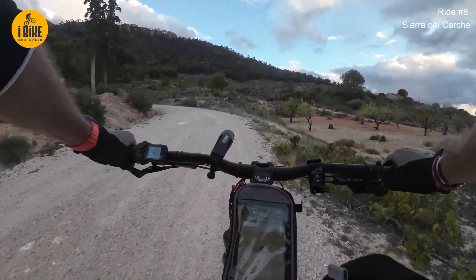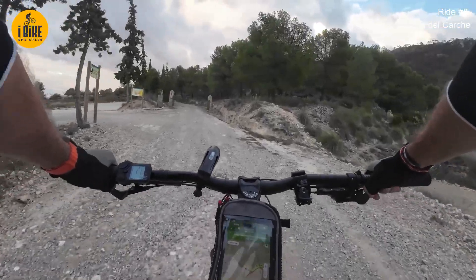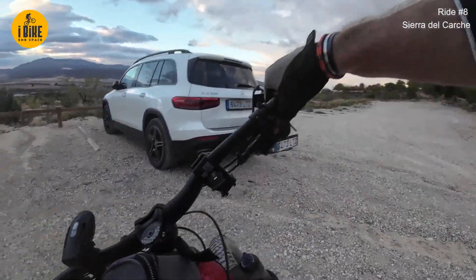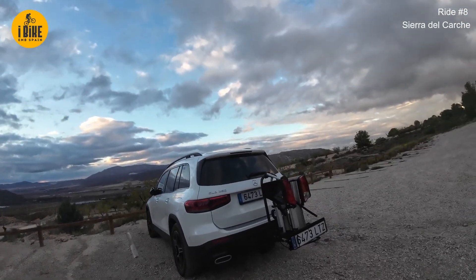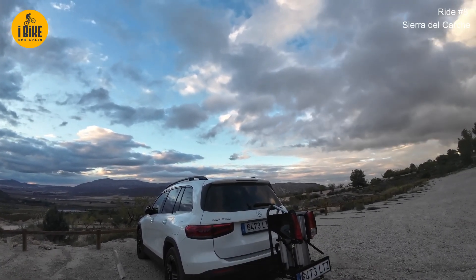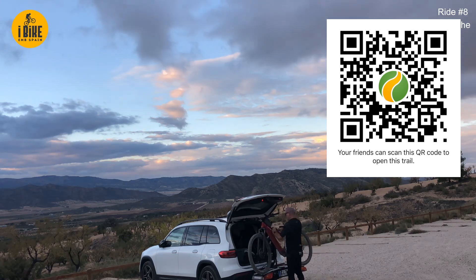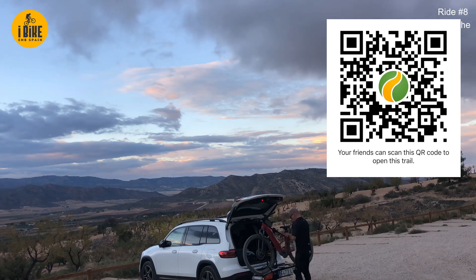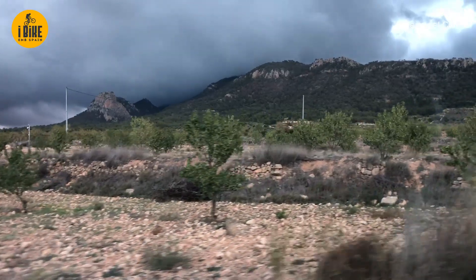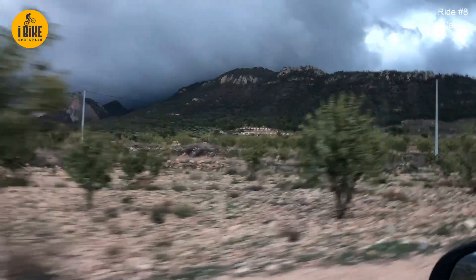I think the energy drained out of me on that last climb. What a ride - 63 kilometres. It's a successful day. Driving away from Sierra del Carche - it disappears into the clouds, can't see the summit anymore. It's a successful day.